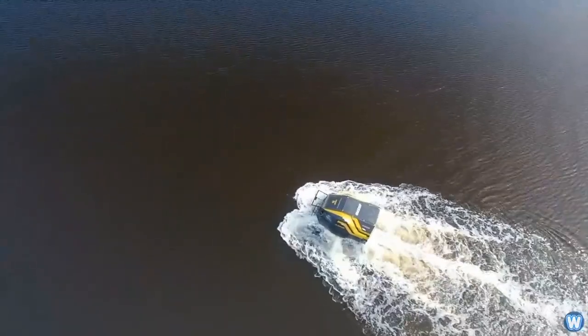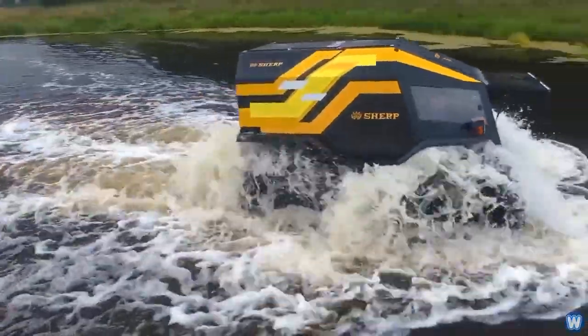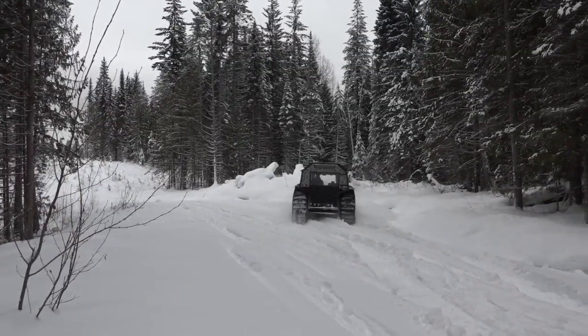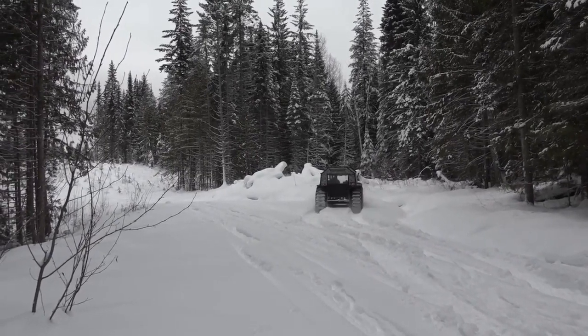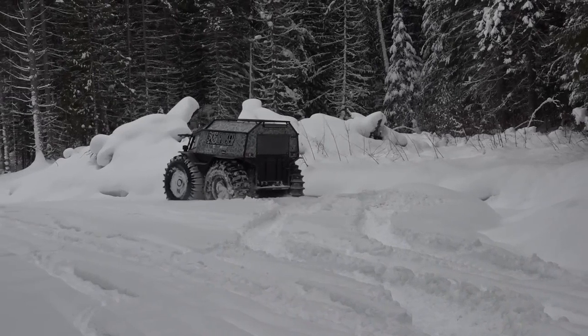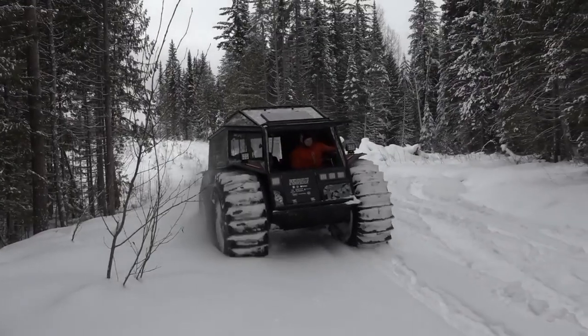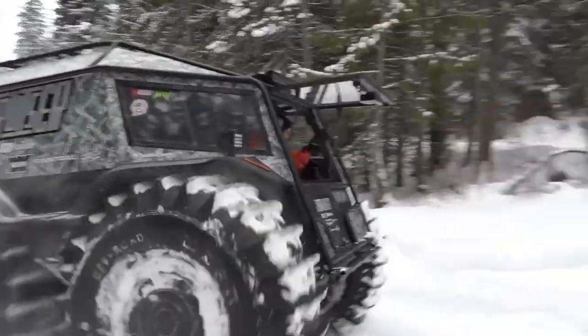Thanks to its large 800-liter tires, the Sherp can float in deep water and travel at a respectable speed of 28 miles per hour on land and 3.7 miles per hour in water. It can plow through anything that comes its way, be it obstacles from people or nature. You can buy a Sherp ATV starting at $65,000.